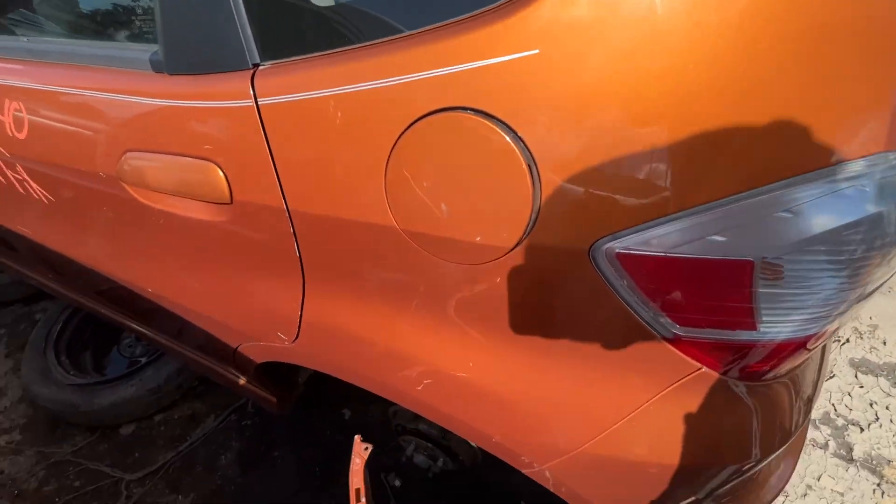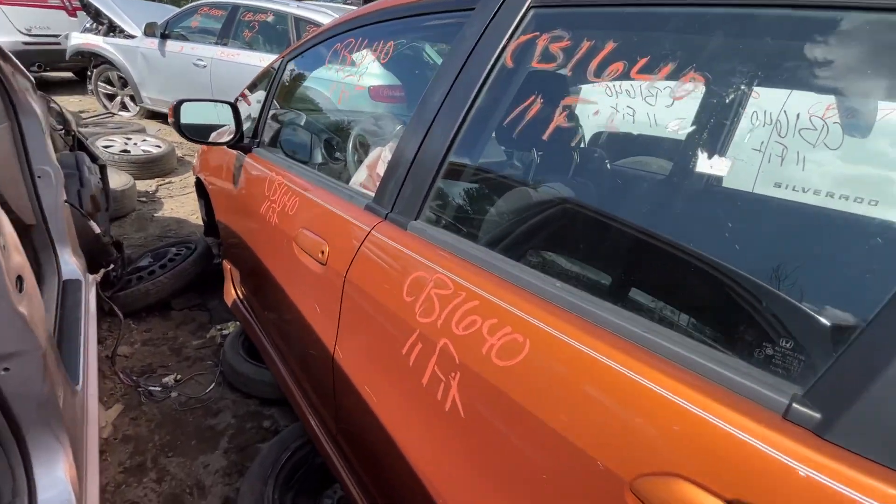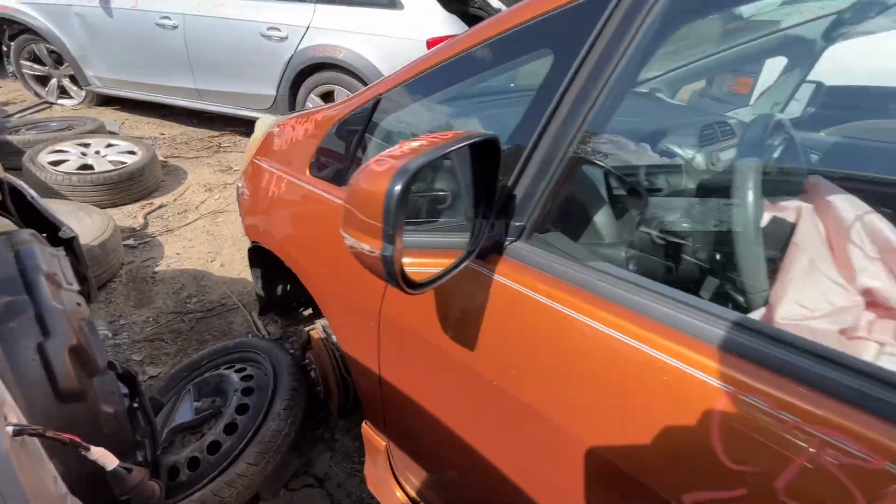Fuel tank door and left quarter look good. Quarter glass is good. Front and rear driver doors both look good. Glass and mirror made it. Left fender looks good too.